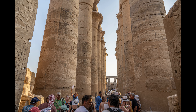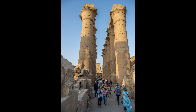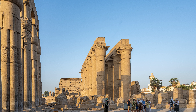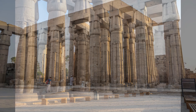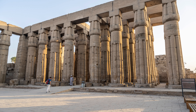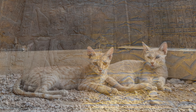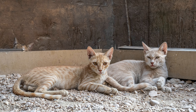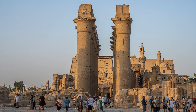Yet another statue of Ramses II as we leave the court and enter a colonnade. The colonnade leads to the court of Amenhotep III, with double pairs of papyrus columns on three sides. On the fourth side is a hypostyle hall with 32 papyrus columns in four rows of eight. The back wall has some very nice reliefs.